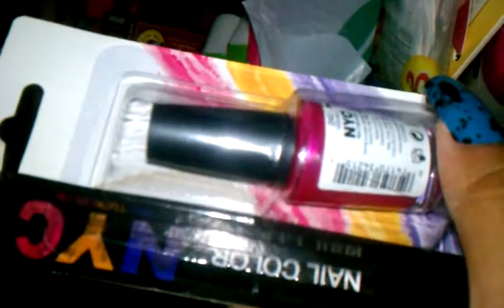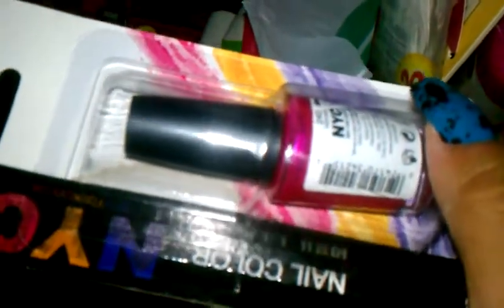I also was not able to find the NYC New York Color nail polishes anywhere, but at this specific Dollar Tree they had them. This is the only one I got — they had other colors. This one is in Midtown, number 240. It's a really pretty pink color, kind of like a marble pink. I really like that. The reason I didn't get all the others is because I have probably 200-something nail polishes and just didn't feel the need.